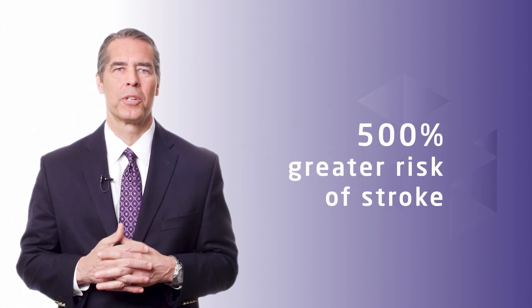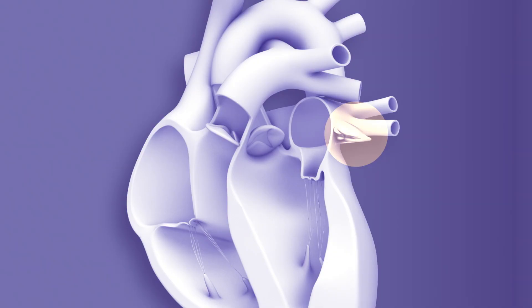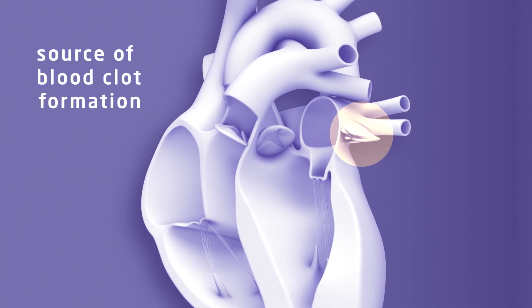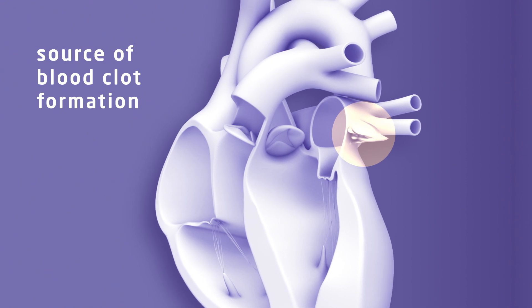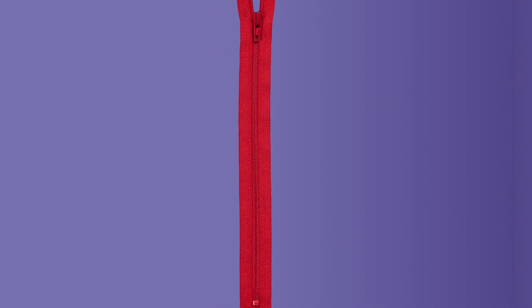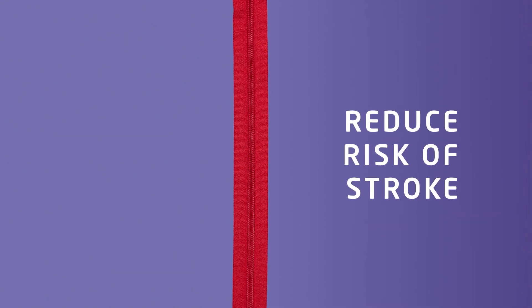Patients with AFib have an estimated 500% greater risk of developing a stroke than the general population. The left atrial appendage is a pocket-like section in the left upper chamber of the heart that is often a source of blood clot formation in people with AFib. For select patients, Northwestern Medicine offers a minimally invasive catheter-based treatment option to close this left atrial appendage, reducing the risk of stroke without having to take blood-thinning medications long term.